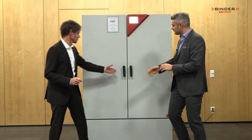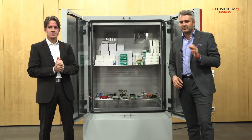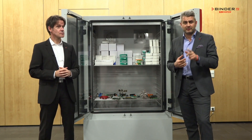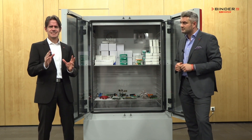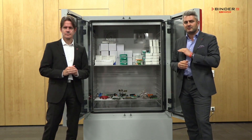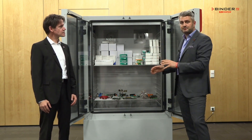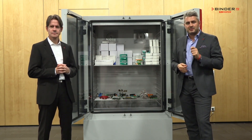Our customers have to worry about many things during their stability test studies: reliability, conformity to ICH guidelines, and the time pressure from their bosses. Therefore, our mission is to make the test studies as convenient as possible for our customers. This is why our climatic chamber complies to all the ICH guidelines — whether it's long-term, accelerated, or stress testing — all in one chamber.